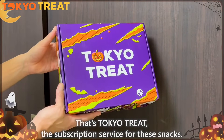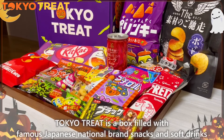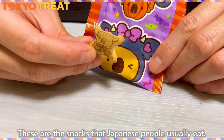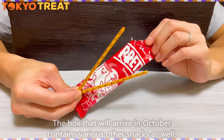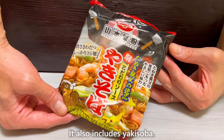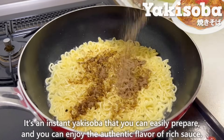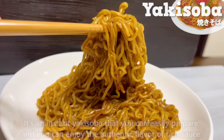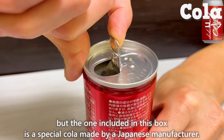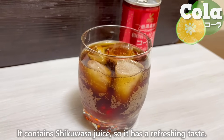That's Tokyo Treat, the subscription service for these snacks. Tokyo Treat is a box filled with famous Japanese national brand snacks and soft drinks that you can find in convenience stores and supermarkets — the snacks that Japanese people usually eat. The box that will arrive in October contains various other snacks as well. It also includes yakisoba — an instant yakisoba that you can easily prepare and enjoy with the authentic flavor of rich sauce. The cola included in this box is a special cola made by a Japanese manufacturer. It contains shikuwasa juice, so it has a refreshing taste.